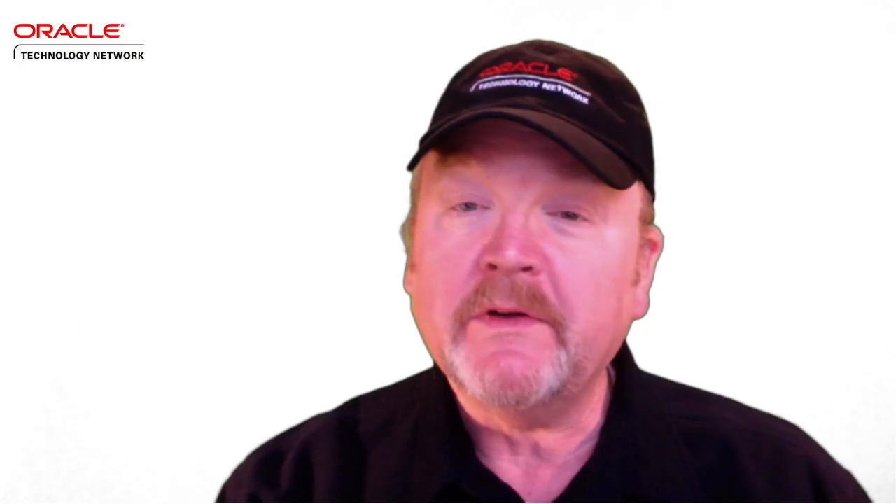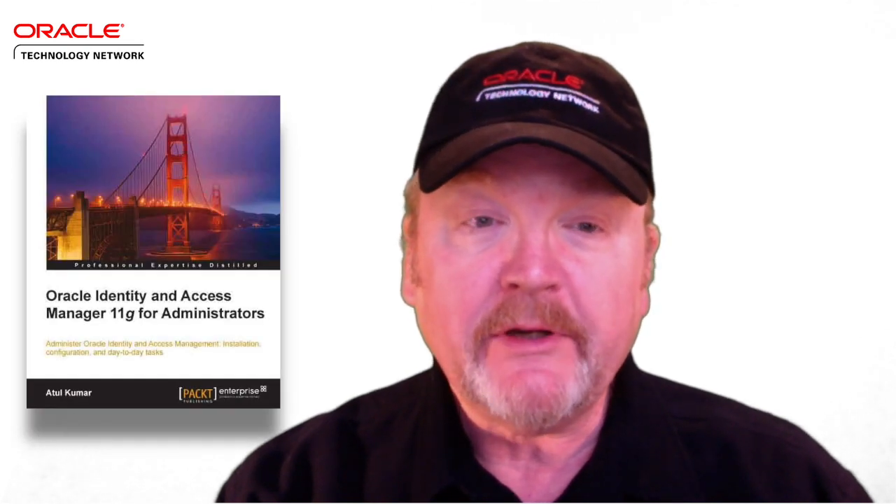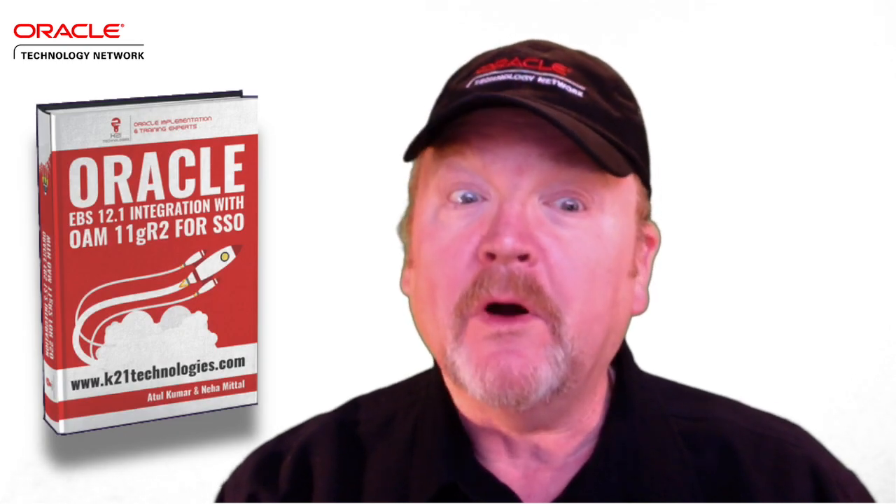Atul is founder of K21 Technologies, and he's the author of Oracle Identity and Access Manager 11G for Administrators, and co-author of Oracle EBS 12.1 Integration with OAM 11GR2 for SSO. And his 2-Minute starts now.